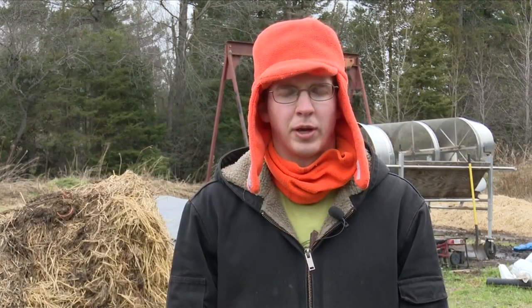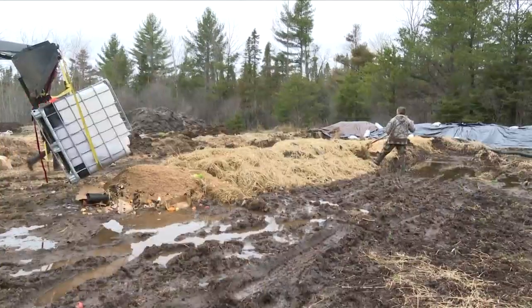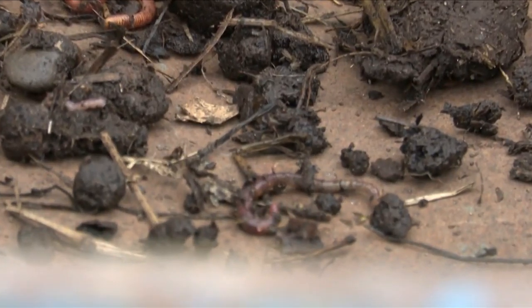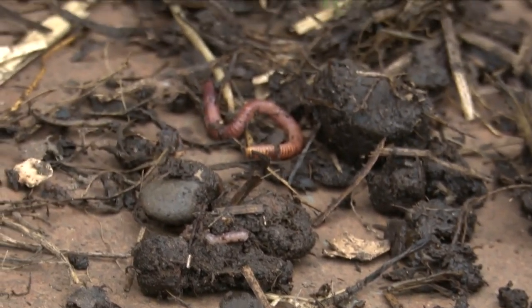Every week we pick up food waste from local restaurants and Northern Michigan University. We bring it to our site here where we mix horse manure, hay, leaf litter, and other carbon materials. We build these long windrows. The windrows heat up, the worms move in, and over a year, the food waste and manure becomes vermicompost, which is worm manure.